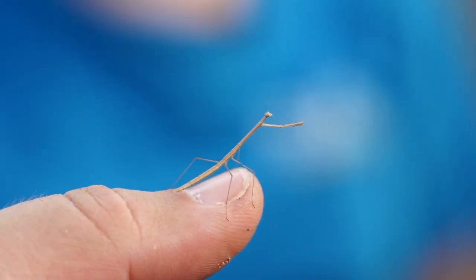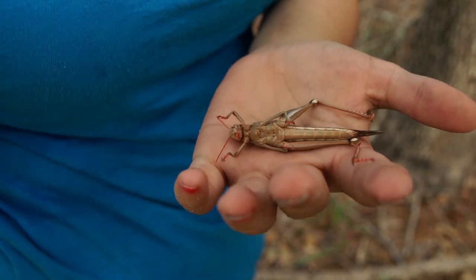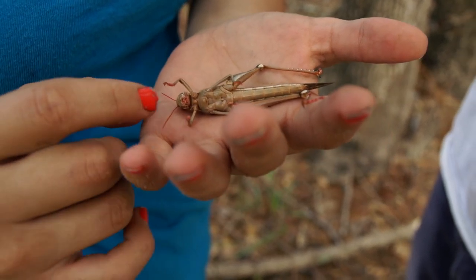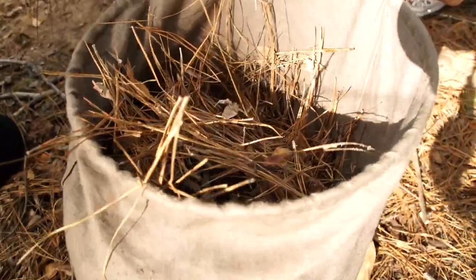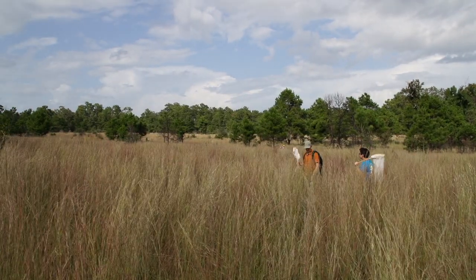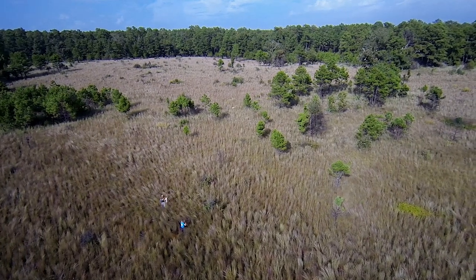There are a couple of things that will give us an idea of how the environment is doing by looking at insect diversity. One is the sheer number of species that we find in a particular spot — a place that has a greater number of insect species is probably doing better from an environmental perspective. But also we can look at what those species are. If we find a lot of invasive species of insects, that's an indication that the environment's not doing so well. If we're finding a lot of native species and not as many invasive species, then that's an indication that the environment's doing well.